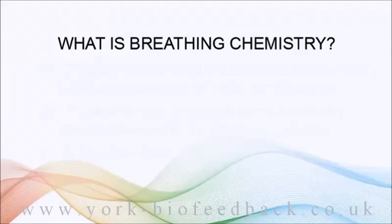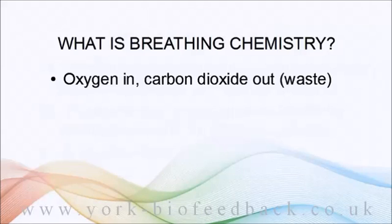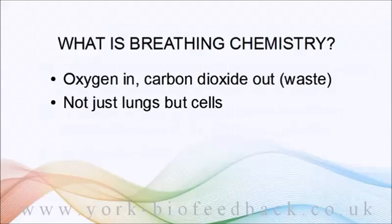So what exactly is breathing chemistry? We know that we breathe in oxygen and breathe out carbon dioxide, and we mainly think of the breathing process as getting air in and out of the body, in and out of the lungs. But that's only just the beginning of the process — we need to absorb the oxygen we breathe in into the bloodstream.